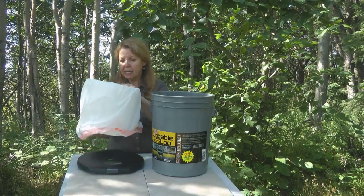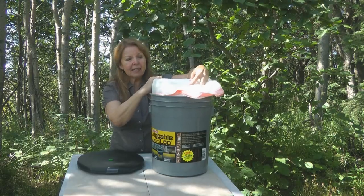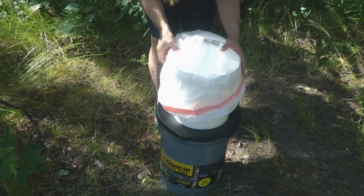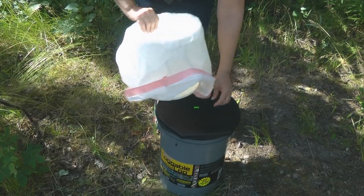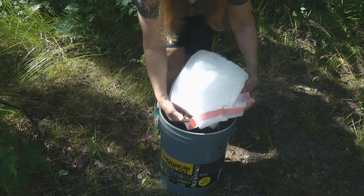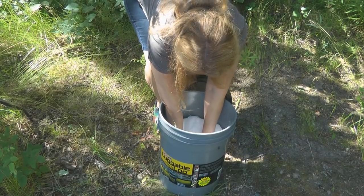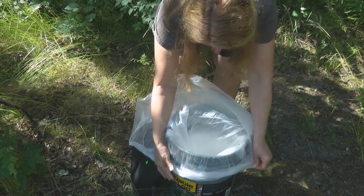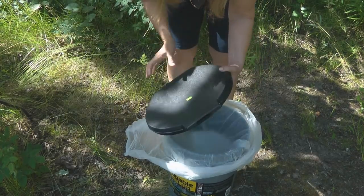Make sure the bag is in there smoothly, pull it around the bottom of the bucket, and set that down inside. That's going to be the liner that stays in there to catch any accidents. Now take one of your other bags — this is going to be the bag that you use to go. Open up your go bag, put it down inside, and snap on the lid.